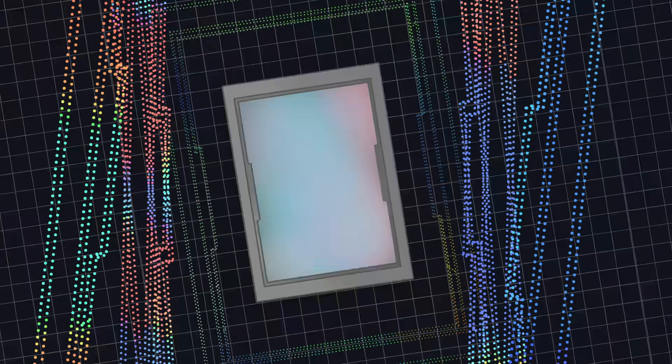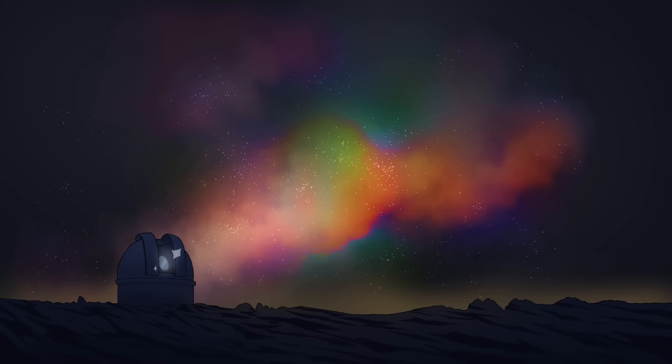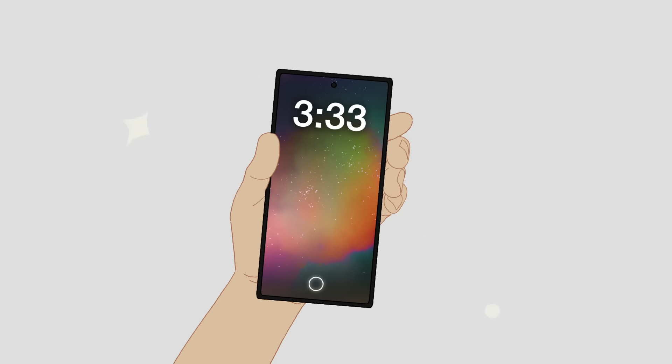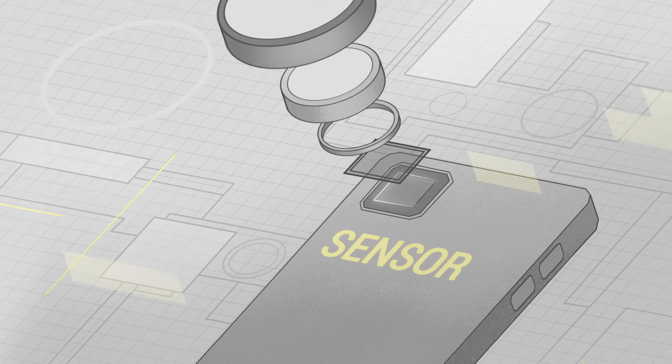Engineers know this. In fact, it's basically how they've made the best cameras humanity has — giant telescopes that take photos of deep space. But phones don't even have as much sensor space as a standard DSLR camera, let alone the surface area of a massive telescope. In fact, most phone camera sensors are no larger than a pea.